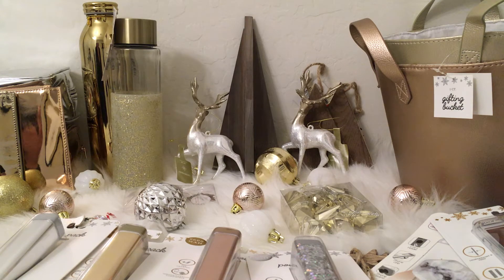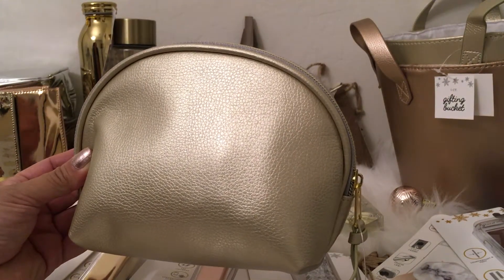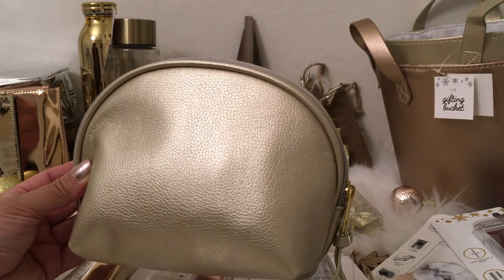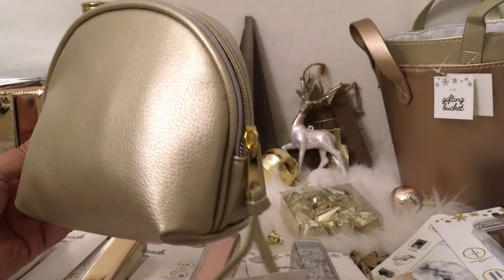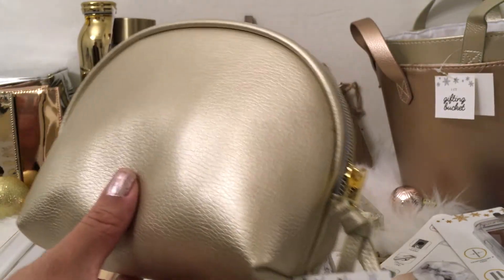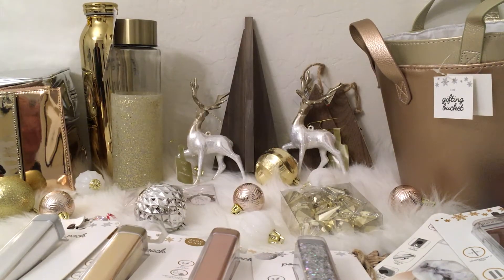In the Target Dollar Spot I found some cute cosmetic cases. These can be used as makeup bags but also as school supplies. I use them to keep medications and personal items that I don't want exposed in my bucket totes. I picked up a makeup bag in soft gold for $3, and then had to pick up the same one in rose gold. Found both in the Target Dollar Spot section.